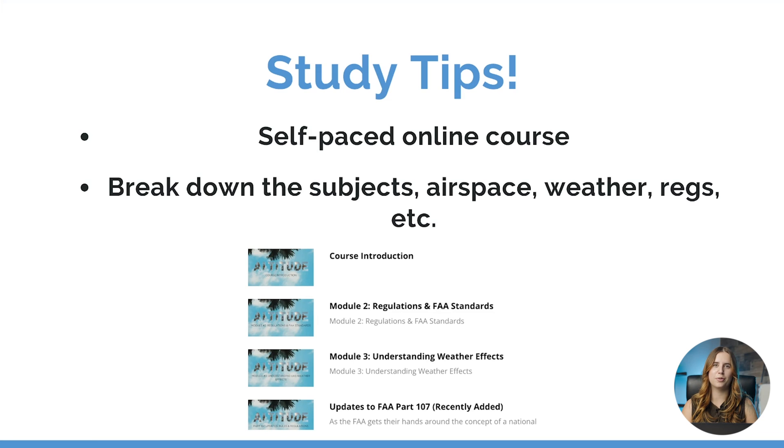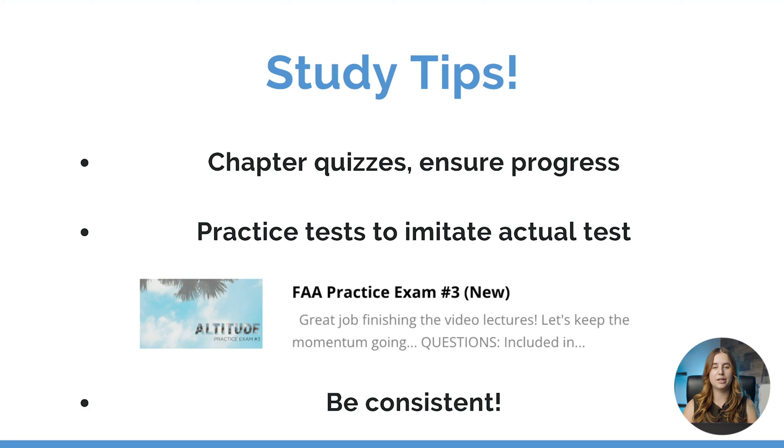So what is the best way to study for this test? We suggest using a self-paced online course. Now there's a lot of material to learn before you take this test and it can seem a bit overwhelming. The best way to approach it is to break it down by different sections or modules. Here is a snapshot of what the Altitude University course looks like — we split it up into regulations and FAA standards, weather effects, and so on. In the online course with Altitude University, we also offer chapter quizzes. For example, once you finish your module on weather effects, there'll be a group of questions to check your knowledge before you move on to the next subject.